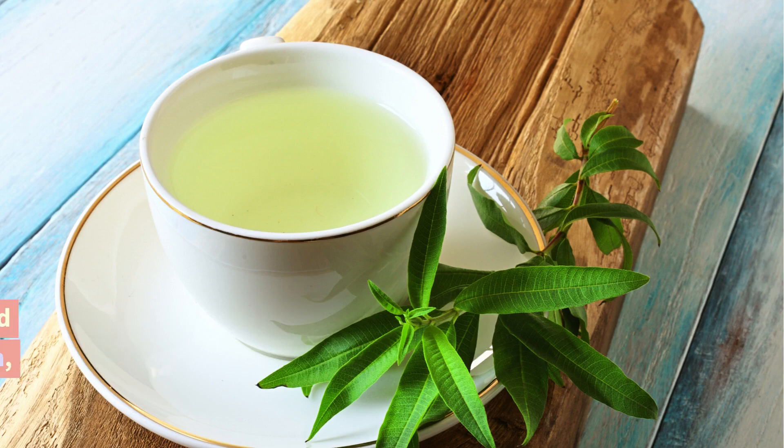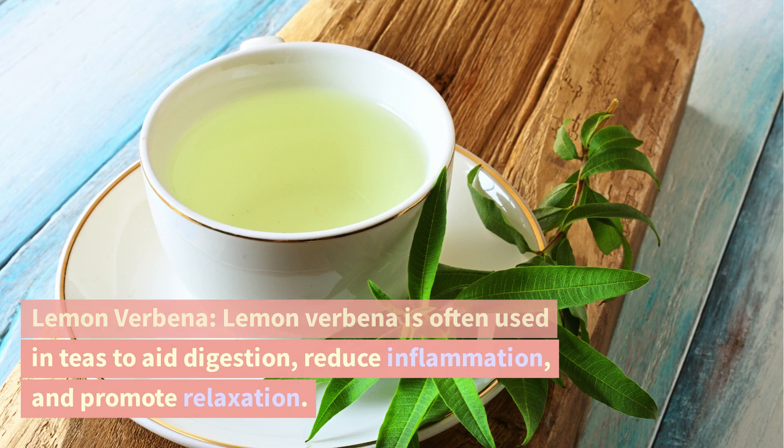Lemon verbena. Lemon verbena is often used in teas to aid digestion, reduce inflammation, and promote relaxation.